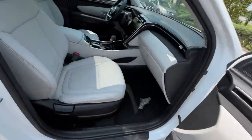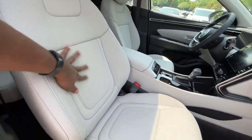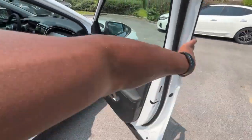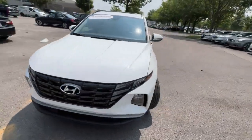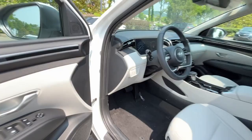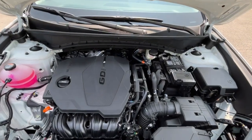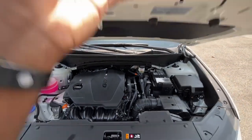Moving to the front passenger seat, this is a four-way manual seat. I love the perforated look — it makes the seats look really premium. The glove compartment is a decent size. Under the hood we have that 2.5-liter Smartstream naturally aspirated four-cylinder engine, which usually gets the job done pretty adequately. I love the turbo setup more, but it's a pretty good engine for what it is.